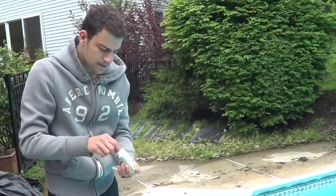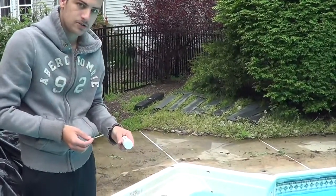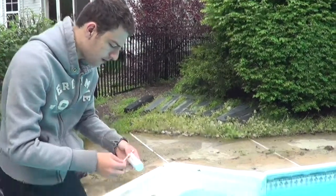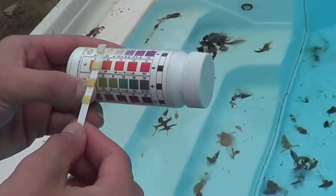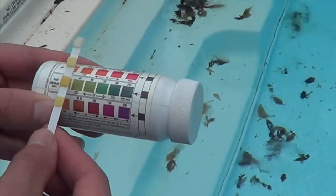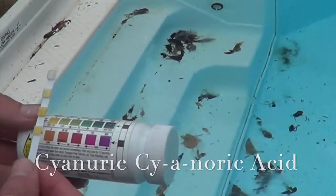And now we got the pool strips from Leslie's Pools, so we're going to test the water now. We saw that the pH was very acidic, but there should be no chlorine and there should be no alkaline in here. See, it's starting to change colors — it turned a little green. Chlorine: very low, 0 out of 10. pH: very low, probably like a 2 or a 3. Alkalinity: very low, it's a 0.